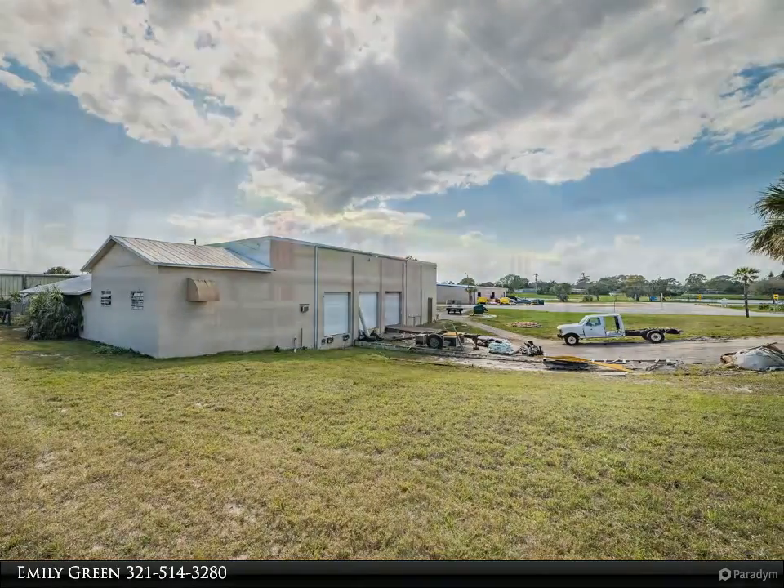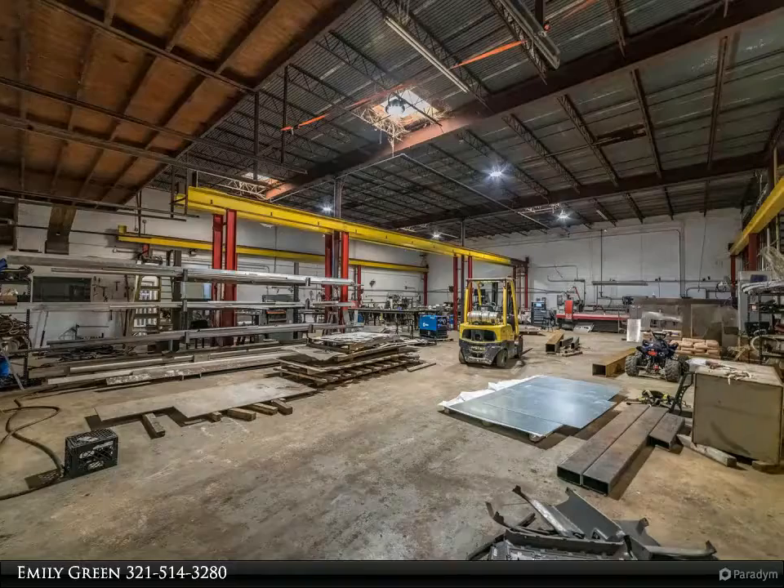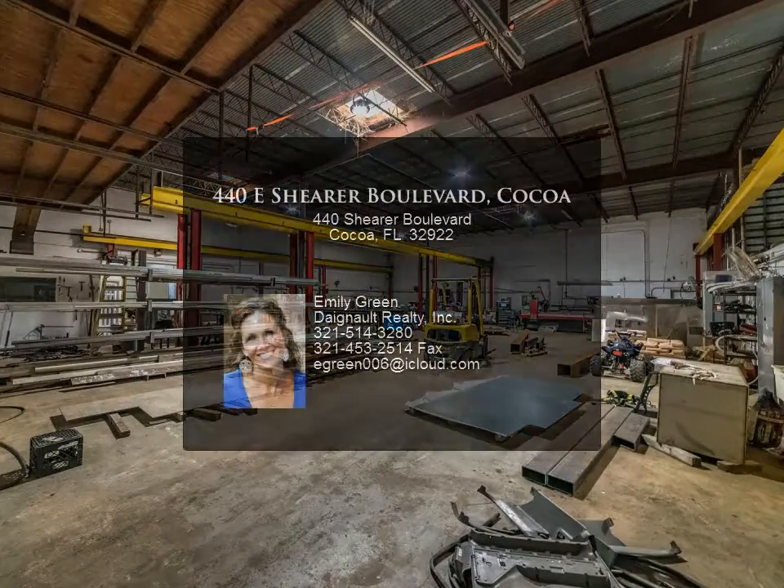Great investment property. Current tenant lease through March 2020. Call Emily Green at 321-514-3280 to view or for any questions.